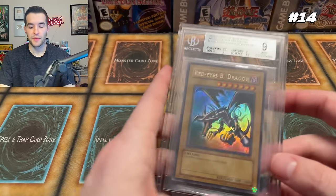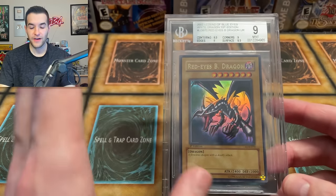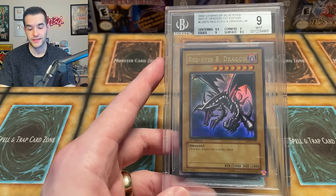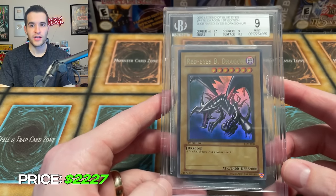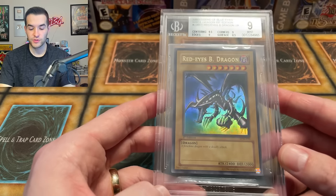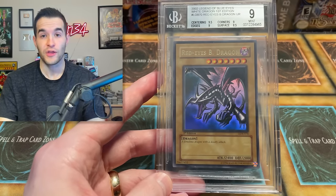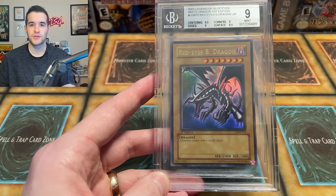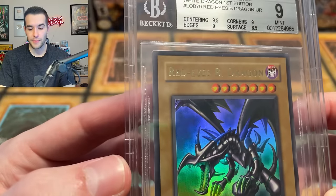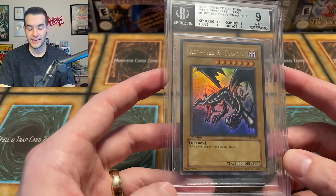At number 14, we have another Legend of Blue Eyes Ultra Rare that I pulled — the Red Eyes Black Dragon. I found a PSA 9 sale for $2,227, so it's basically at that price. We pulled this in a huge video where we opened the Legend of Blue Eyes Bistro Box and pulled the Red Eyes in the last pack — it was absolutely crazy. It seemed scripted almost. I weighed out the packs hoping to get it earlier, then had to open all of them, thought I wasn't going to get anything, and then we pulled this. One of the most epic cards I own in terms of memories and nostalgia. I'll definitely never part with this card. It's probably worth about $2,200.